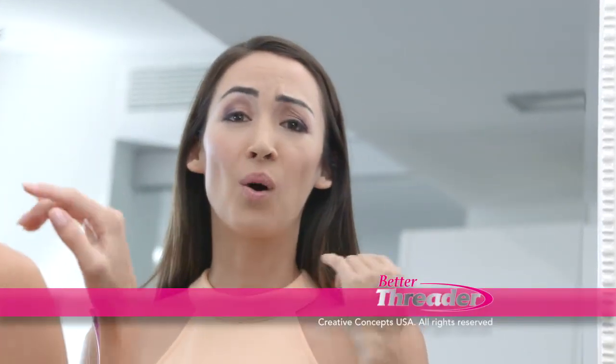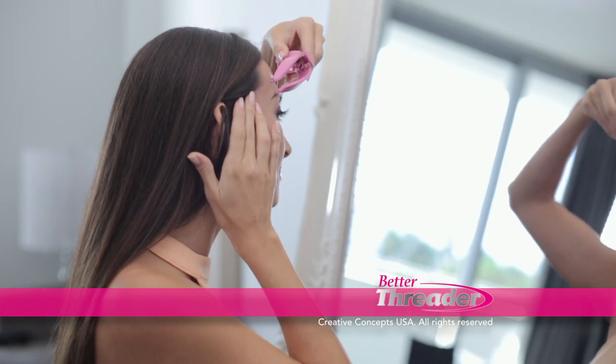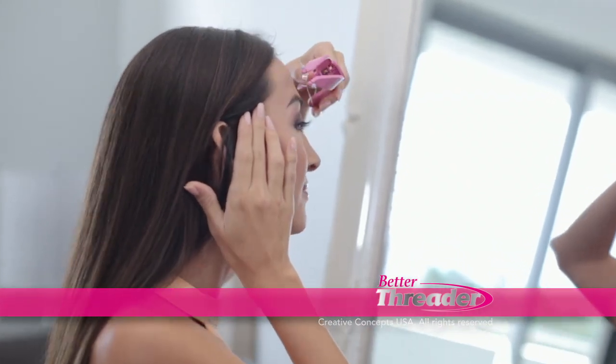I love the Better Threader. I can get a whole line of hairs all at once. It's super easy to use and I don't have to pluck each individual eyebrow hair like I used to.